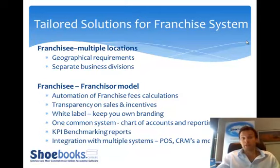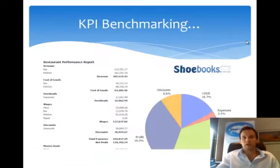Here's a quick snapshot of the benchmarking reporting. It can be displayed in different ways — whether it's a pie chart or more line-driven. Apologies for the quality of the screenshot, but just to give an example: you can create any type of KPIs you like and present them any way you like. You can produce these reports across the system to give you a very good idea of what's happening with all of your franchisees.